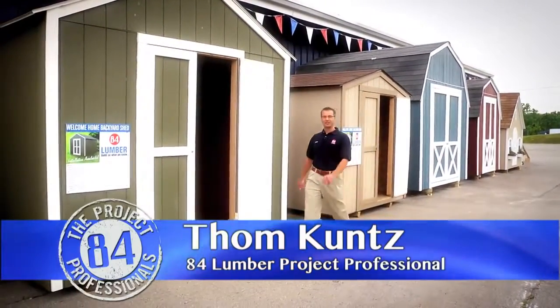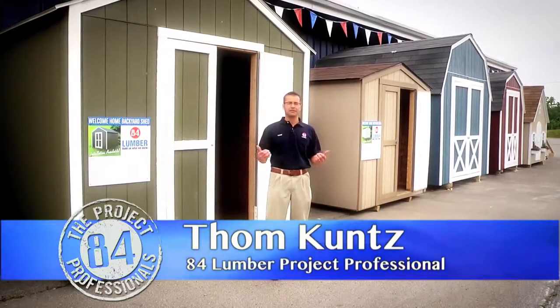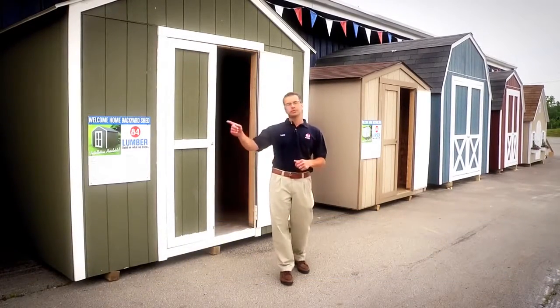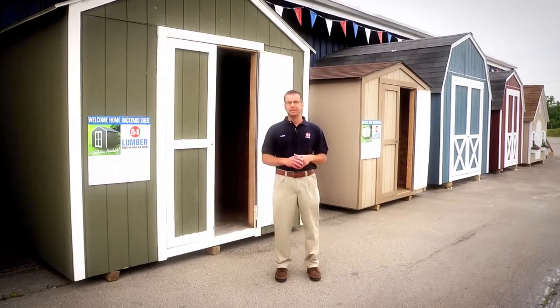Hi, I'm Tom, one of the project professionals here at 84 Lumber. As you can see, we carry a wide variety of styles and sizes of shed to fit just about any storage needs — everything from an 8x8 clear up to a 12x16, or we can custom design a shed to fit your specific needs.